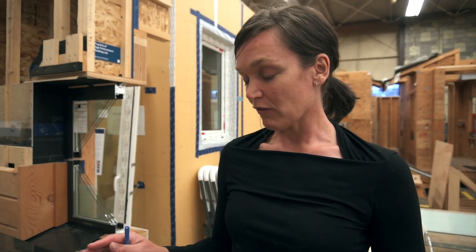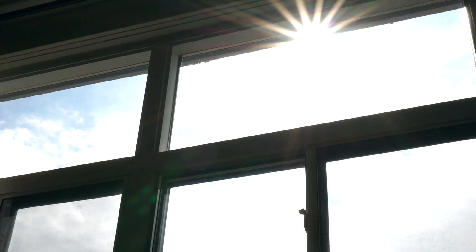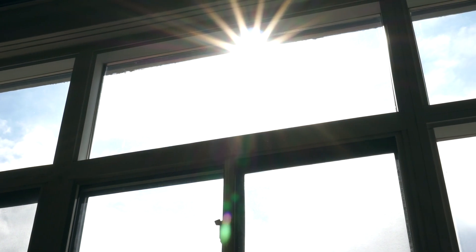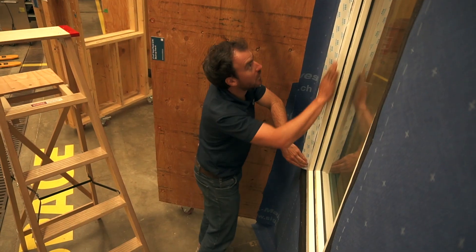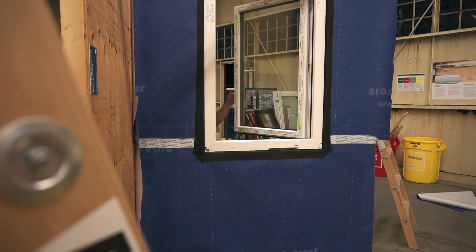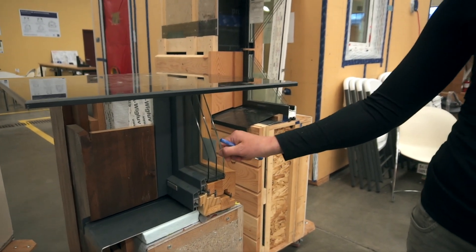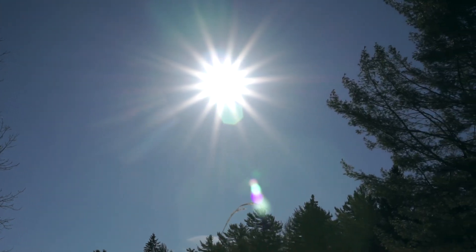When you think about windows, have you ever thought about how incredible windows actually are in terms of all the functions they fulfill? That's pretty much everything a normal wall assembly fulfills: it's a water shedding surface, a water resistive barrier, an air barrier, a vapor barrier, and it's insulating. All that in one element — plus the window is also the only element in our wall assembly that's not only about heat loss but also about heat gain. So it's a fairly involved piece of equipment.